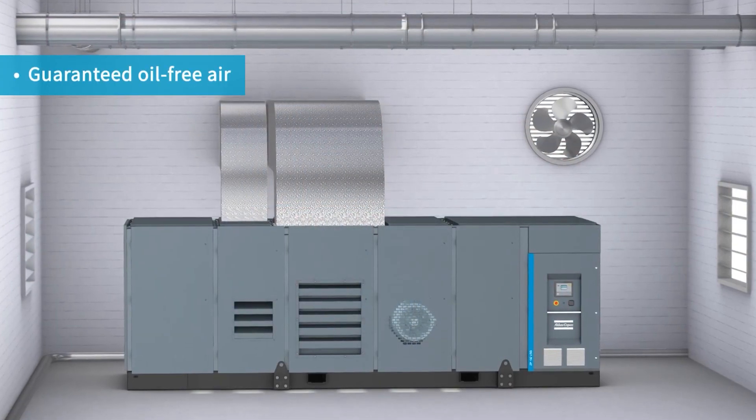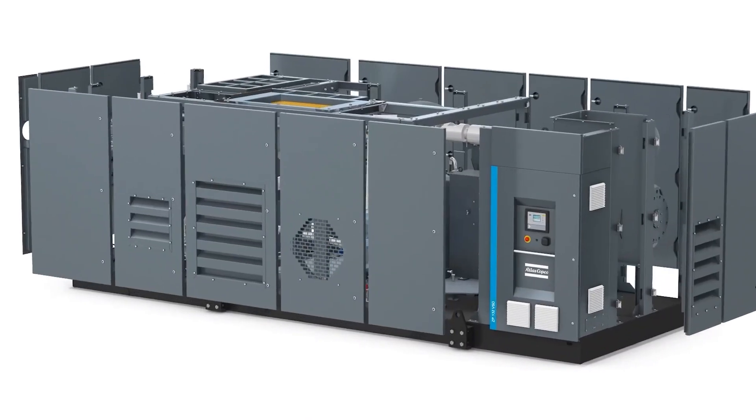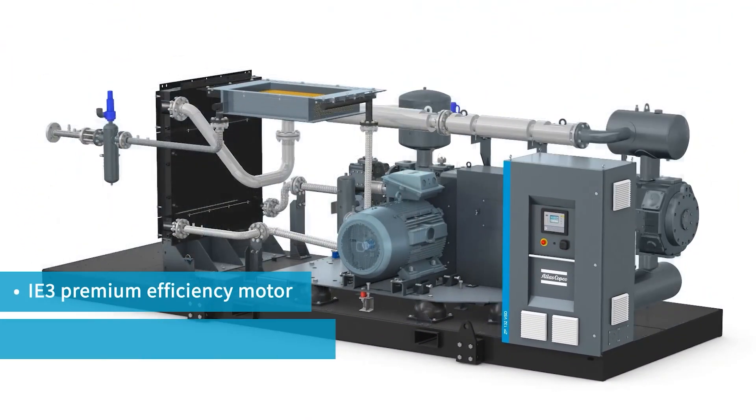Our PET oil-free air compressors ensure oil-free air due to their Teflon piston rings, resulting in no risk of contamination, damaged products, or losses from operational downtime.